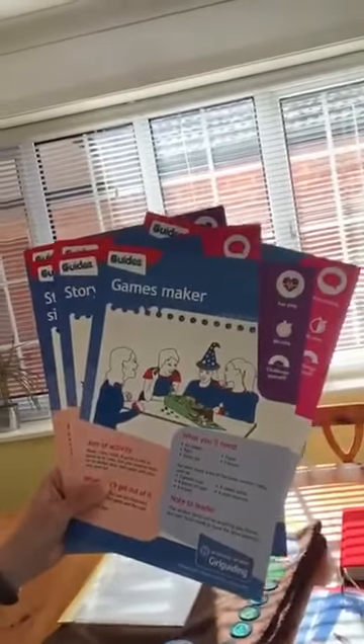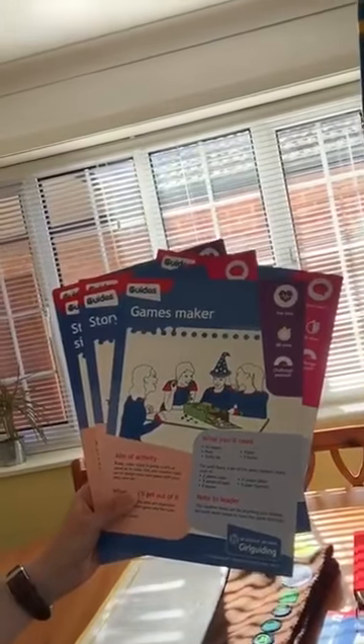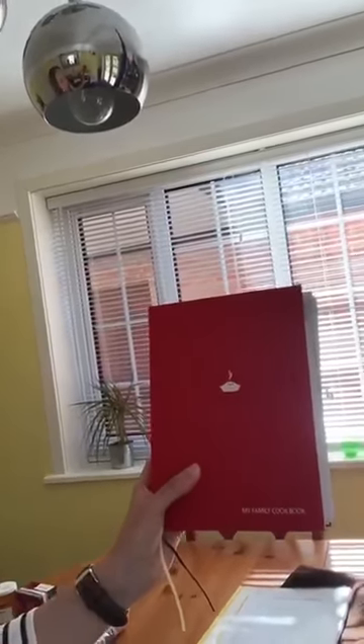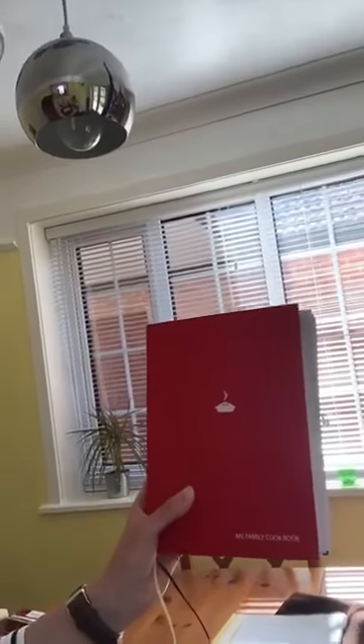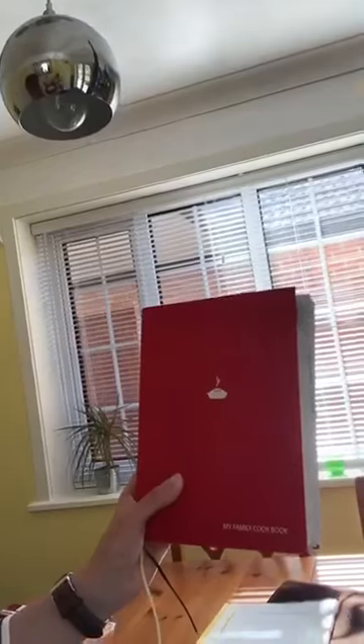The next items I would hide are some unit meeting resources — some UMA cards — so that when we meet we've got some fun activities to choose and can complete as part of the guiding programme, still working towards our theme awards. The next thing I would hide are some guiding recipes. I think it would be a good idea to include in my recipe book some ideas for maybe camp pudding, dampers, and one of our favourites — s'mores — so we can remember what to do and refer to them whilst we're hiding away.